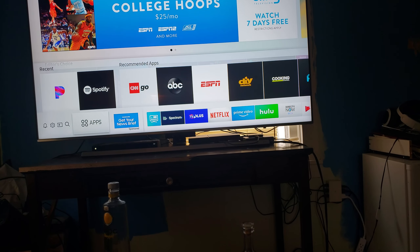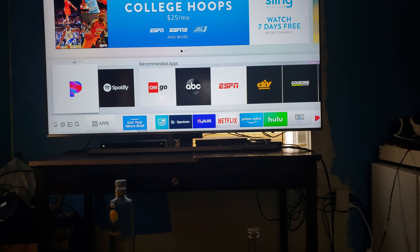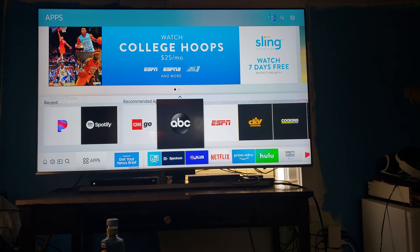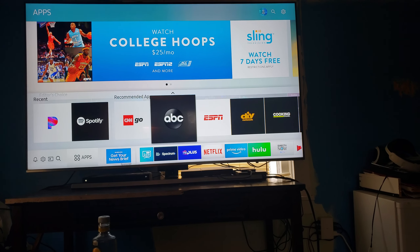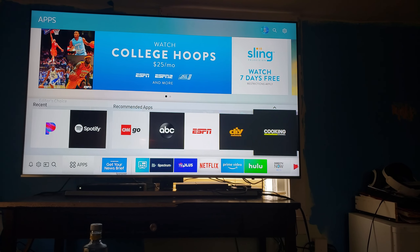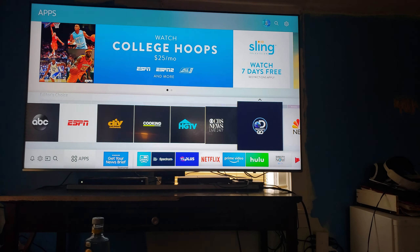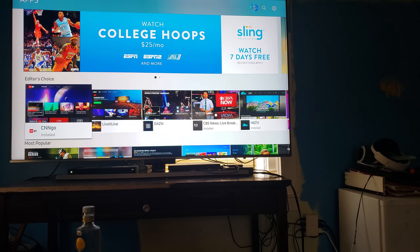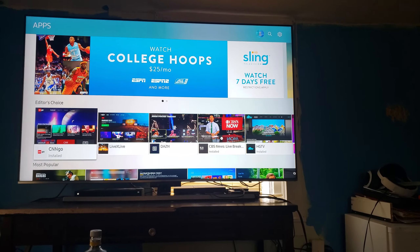These are the apps I also have downloaded and some of the others that come with it: Pandora, Spotify, CNN, ABC, ESPN, DIY Network. I mean, just look at this — this is all the apps that come with the TV, but there are tons more you can get. This is amazing.